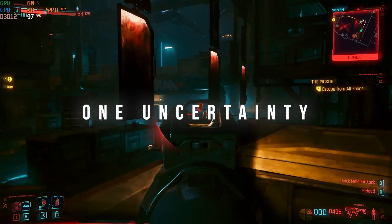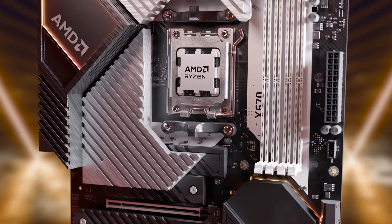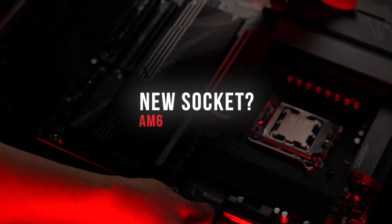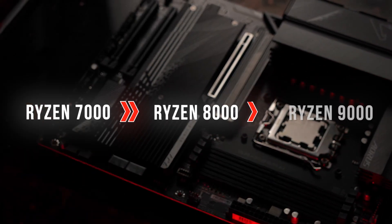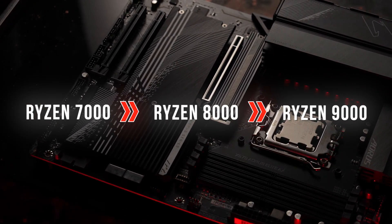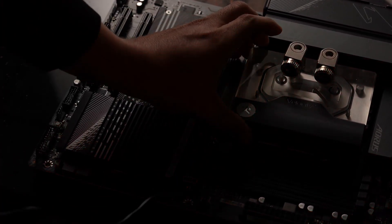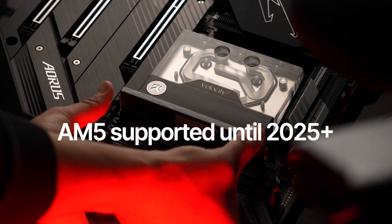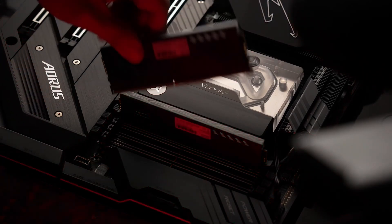However, there's one uncertainty. It's not clear yet if Zen 6 processors will use the current AM5 platform or if AMD will introduce a new socket. Ideally, it would be great to upgrade from Ryzen 7000 to Ryzen 9000 by simply swapping CPUs. There's a good chance this could happen since AMD has committed to supporting the AM5 platform at least until 2025, which coincides with the expected launch year of the Zen 6 processors.